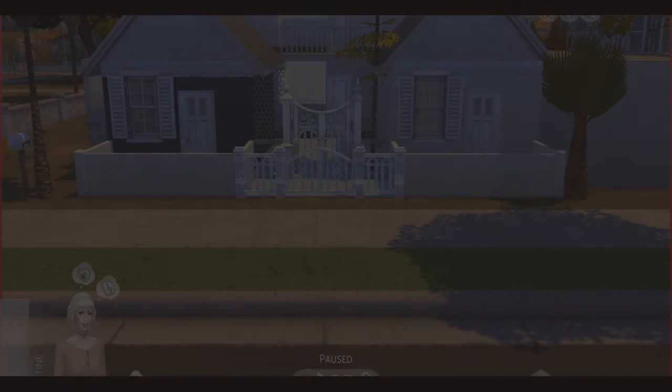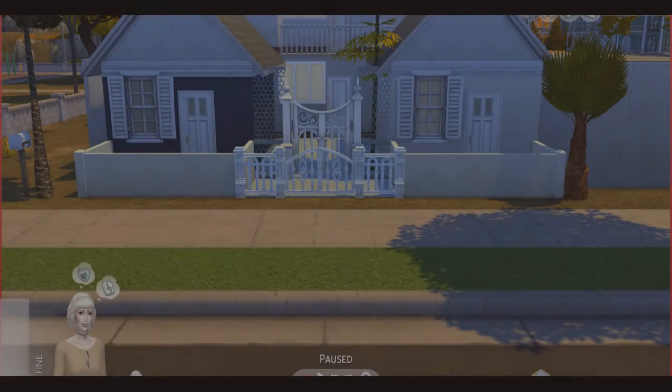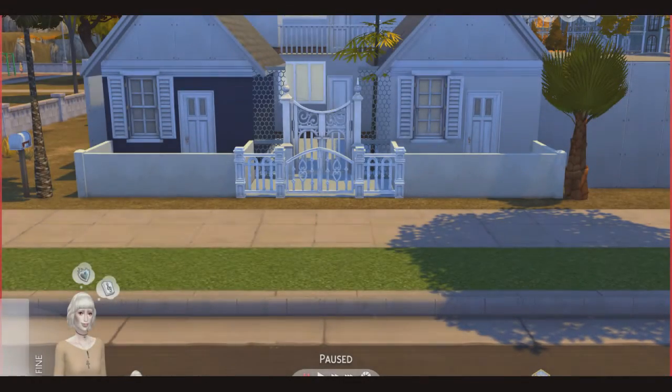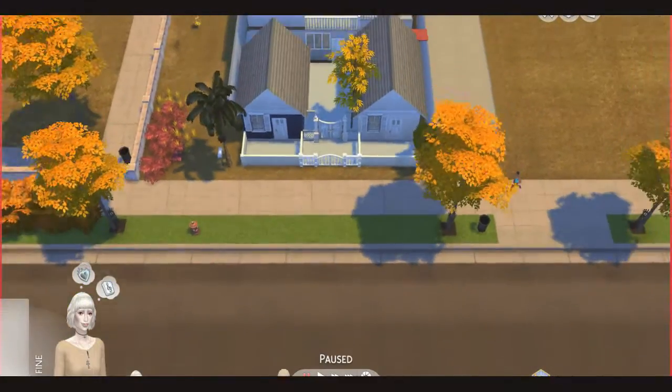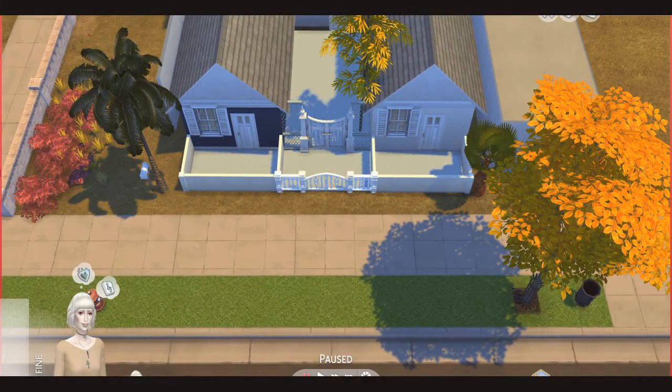Hi guys. I don't usually make videos about stuff I build — I normally just post what I make. But I need to make an exception. Last Thursday, me and my boyfriend went to check out some apartments because we're trying to move out. We found an ad on this street, which was kind of a dodgy area, but we're on a budget so we have to compromise on safety, I guess.